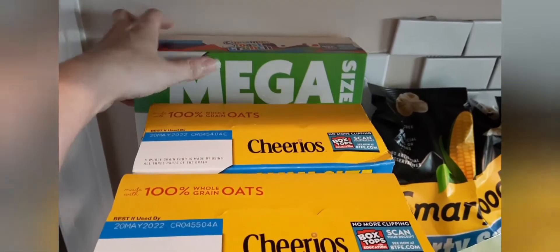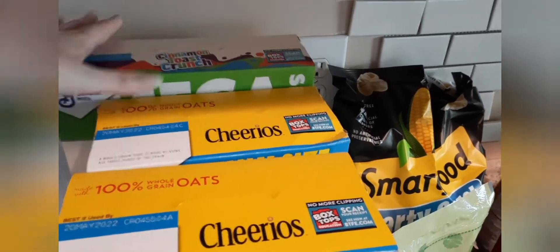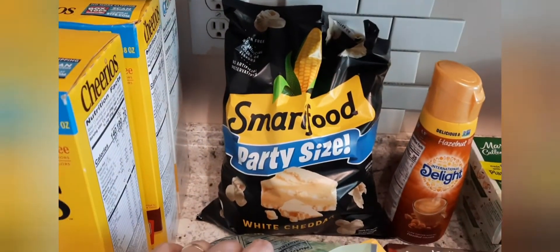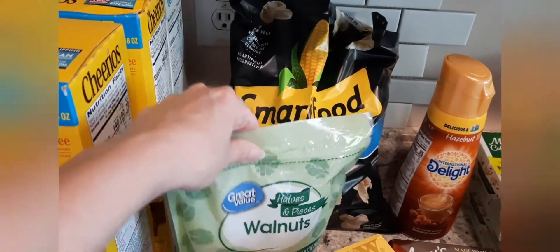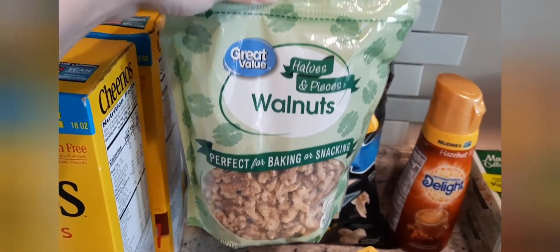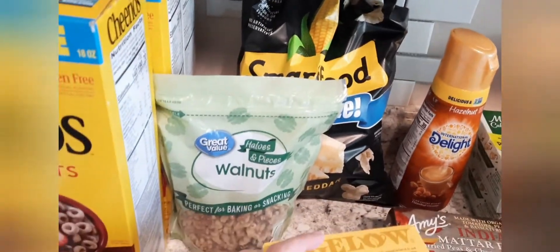My husband's been eating a lot of Cheerios lately. I don't know why I picked up the mega size Cinnamon Toast Crunch, but I did. I got this party size Smart Food popcorn for Jackson, and then I got a bag of walnuts just for some baking — I'll probably use some in my date ball recipe that I'm going to be making soon.